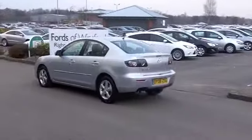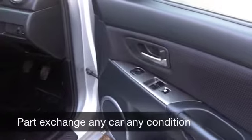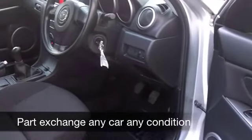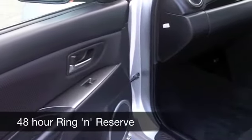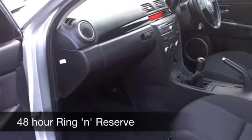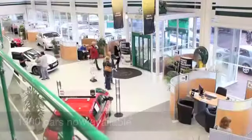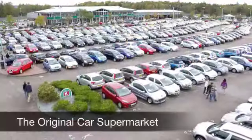It's a 1.6 TS Edition, group 5 insurance, so very similar in terms of running costs to a Ford Fiesta, and yet perhaps a little bit more dynamic to drive. This one has a very smart cloth interior — very understated but very stylish — with all-round airbags, air conditioning, and a CD and radio to keep you entertained on the move.